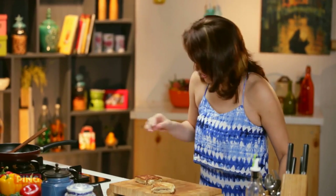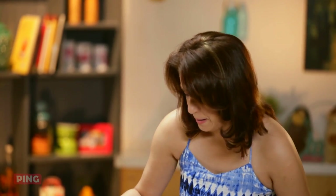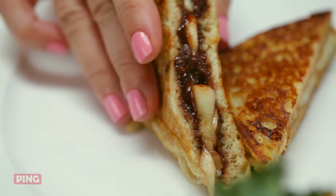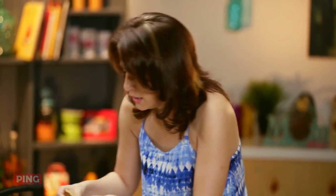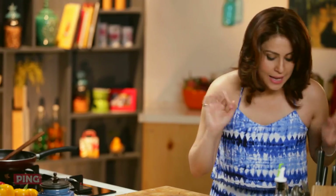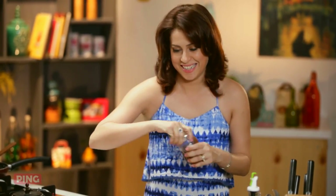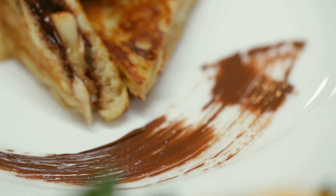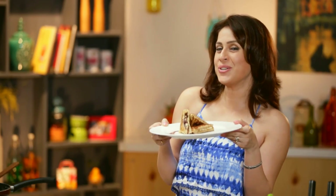I'll be lying if I say I'll just be tasting — I am going to be having the whole thing, trust me! Let's get a plate and place one and two. The peanut butter or the chocolate? Let's do the peanut butter and some more chocolate. French toast à la Amrita — mmm!